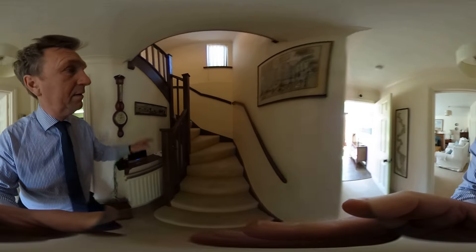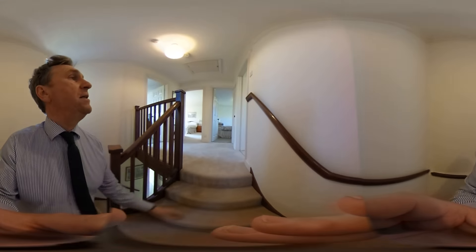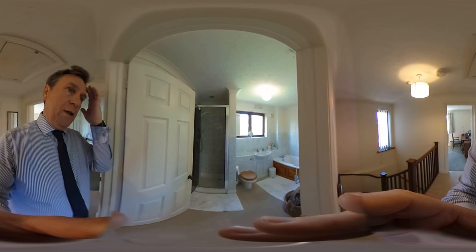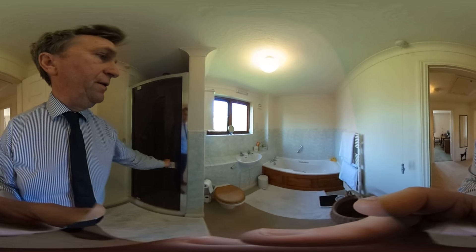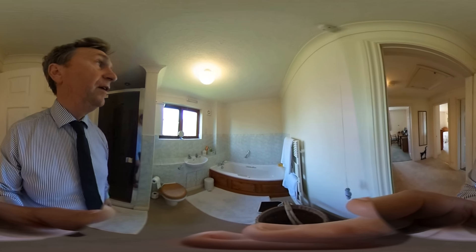We make our way upstairs. This rather spacious staircase and landing leads you up where we can find the first room on our right, which is the bathroom. This is a four-piece suite — you've got a shower cubicle with a glass screen, and then you've got a bath, basin, and WC.